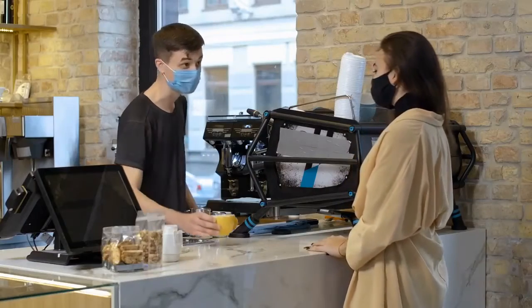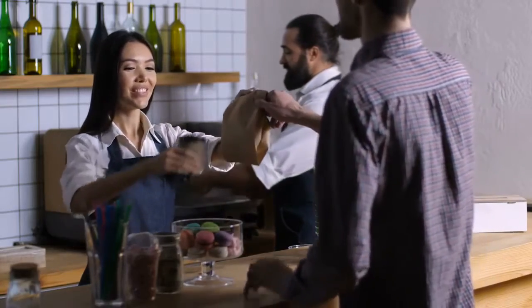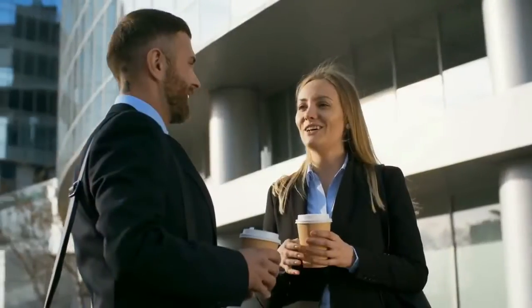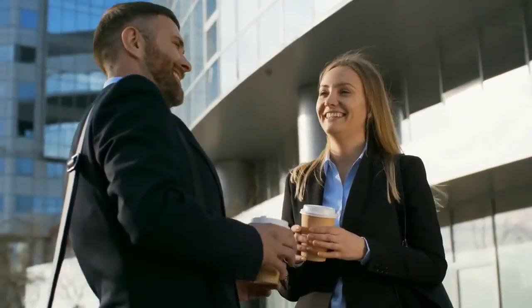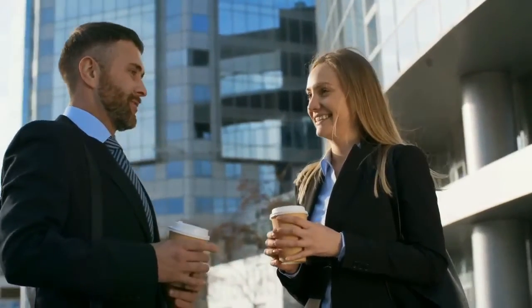When you go out for coffee, make it a habit to bring your own cup. Oftentimes coffee shops will even give you a discount or a larger portion if you bring your own cup. If you swing by Starbucks every morning, that's 30 cups a month, 365 cups a year that you're saving the environment.